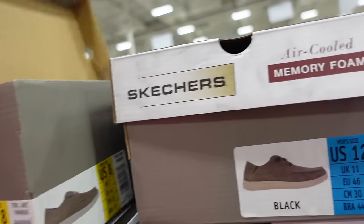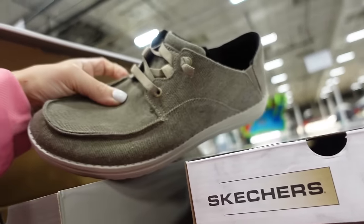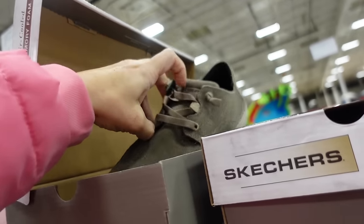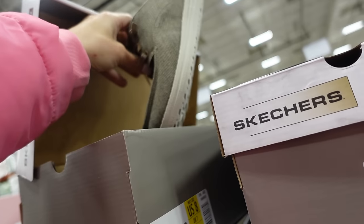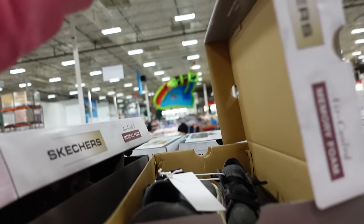New slip-on Skechers for men — rounded toe, lightweight bottom with rubber and elastic laces. Available in brown and black for $31.99.